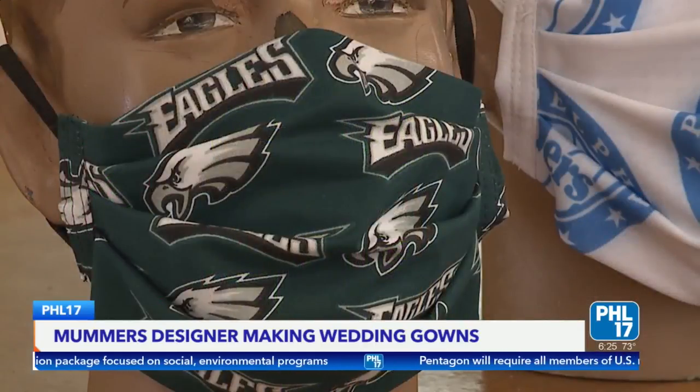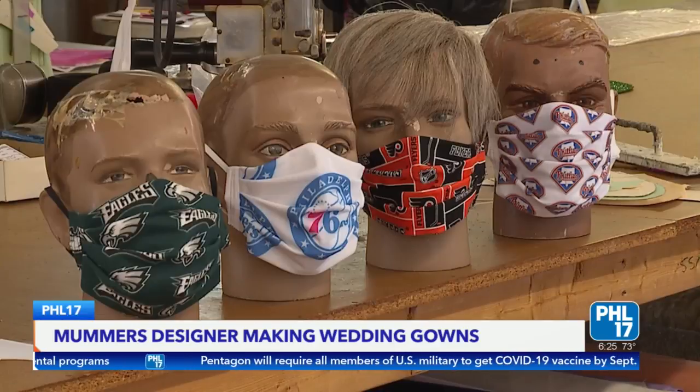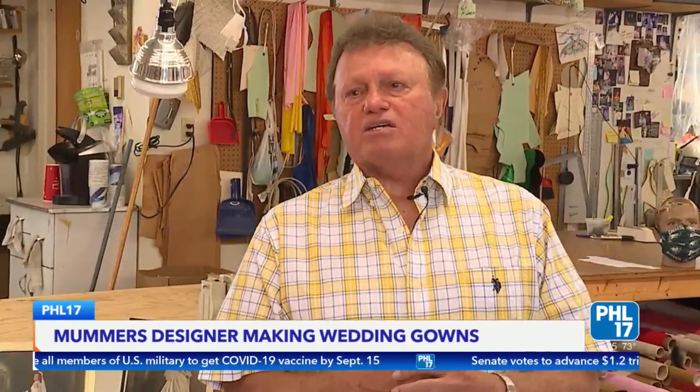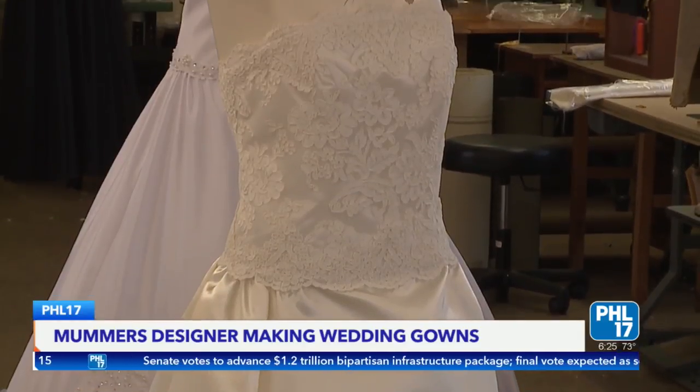During the height of the COVID-19 pandemic, May and his wife Betty Lou made and donated over 5,000 masks. Once they didn't really need them anymore and had plenty, he thought about what to do with his time — so he started making gowns again.